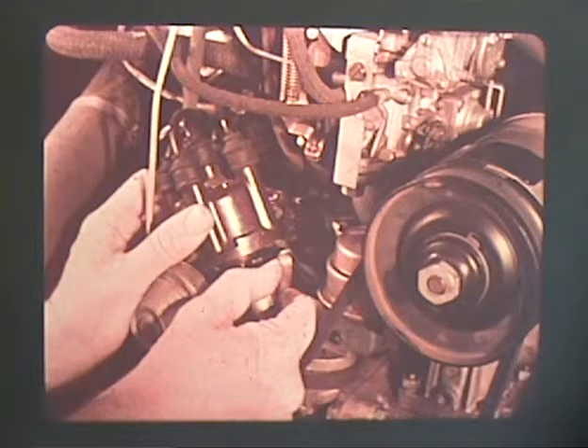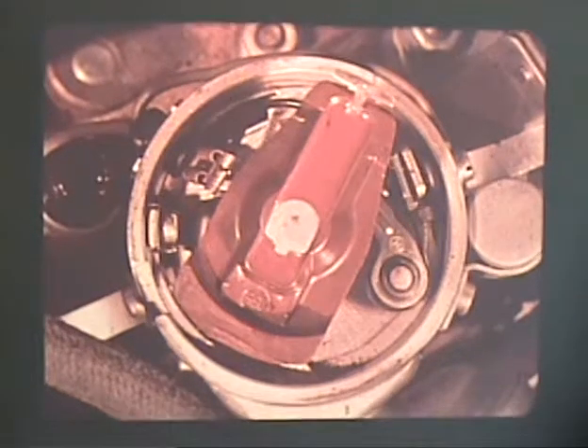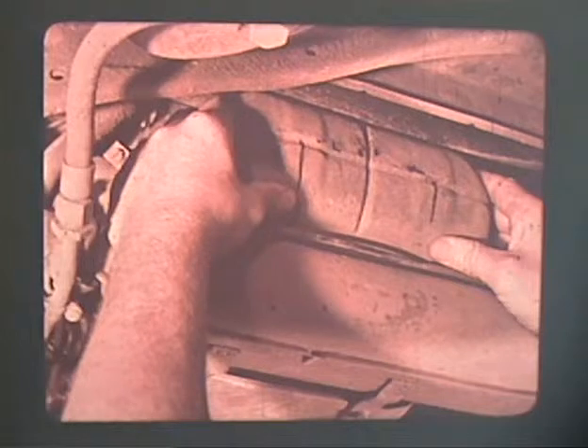As stated earlier, adjusting the valves is not a difficult job at all. The engine must be cold when valve clearance is checked. Remove the distributor cap and turn the engine by hand until the smaller side of the rotor points to the mark on the distributor housing. The notch in the pulley should be lined up with the split in the crankcase. The object is to have the piston of the cylinder being adjusted at top dead center of its power stroke so that both valves are closed. Valves are adjusted in cylinder order: one, two, three, four.